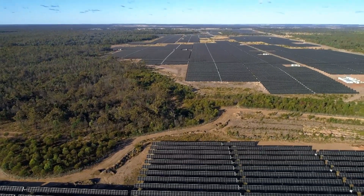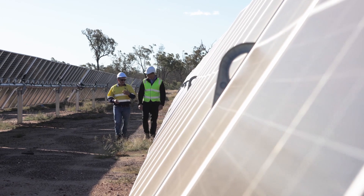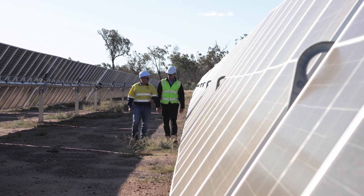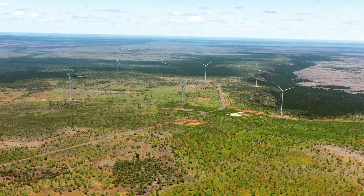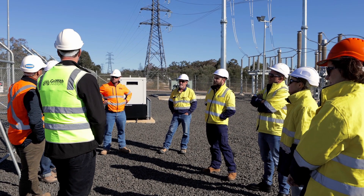Beyond Kogan Creek, CS Energy is also investing in renewable energy in the surrounding Western Downs region. These projects will support our customers' decarbonisation requirements and provide potential employment pathways for our people.